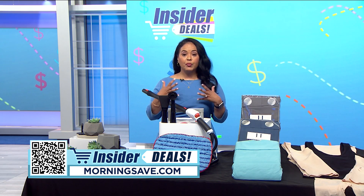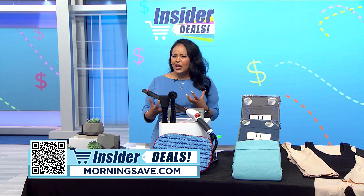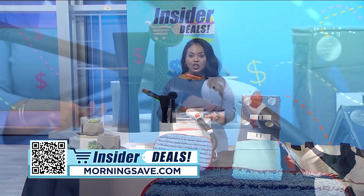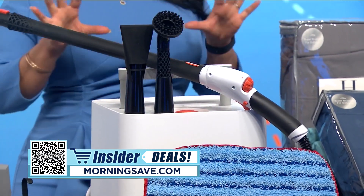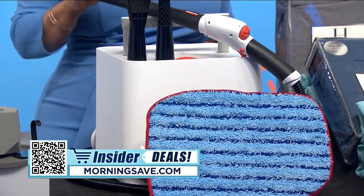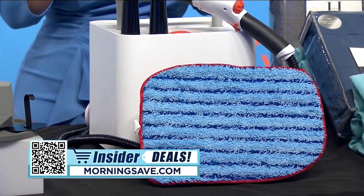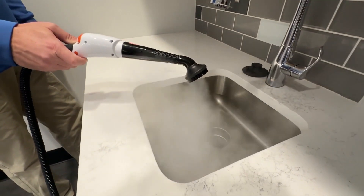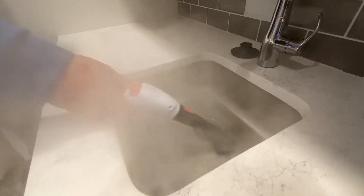If you want to keep your home fresh and clean but prefer to avoid using a bunch of harsh chemicals and products, then this deal is for you. With professional steam power and a versatile array of attachments, the steam cleaner mop combo by Sharper Image can tackle multiple tricky-to-reach jobs around the house. You can use it to clean your floors, your sink or shower to break up grime.